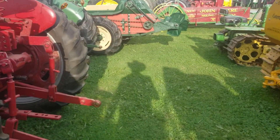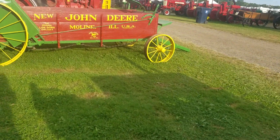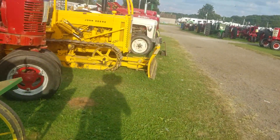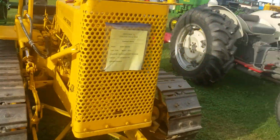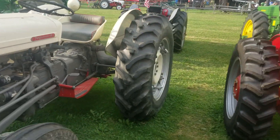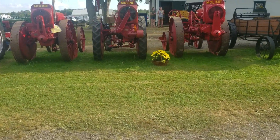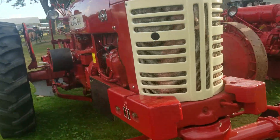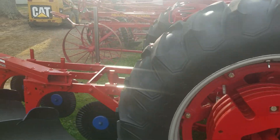D2 Cat. 55 Oliver. There's a 770 Oliver — no, that's an 880 Oliver. Fergie. There you are Logan, there's your 450 with a fast hitch.